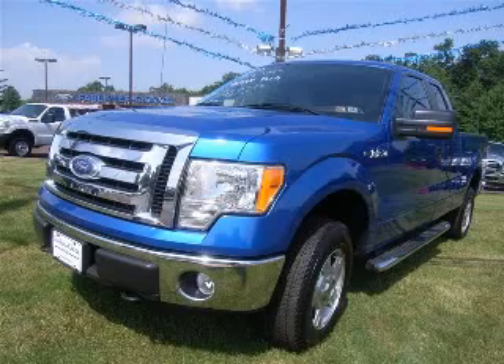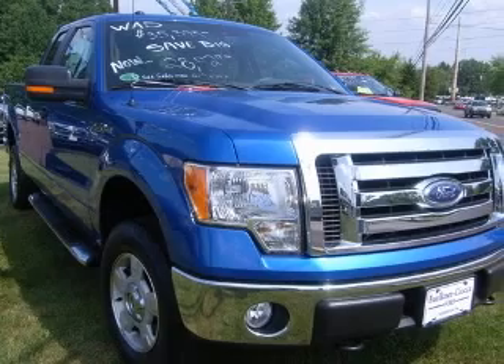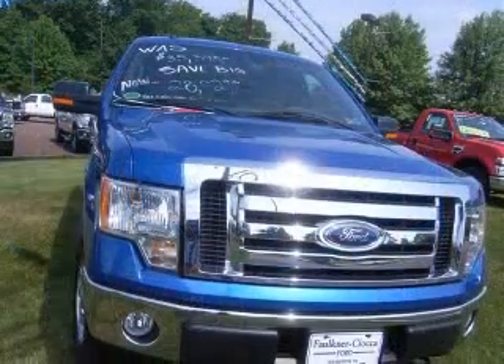We are proud to present this excellent new 2010 Ford F-150. This F-150 has a 4.6L V-8 engine and an automatic transmission.